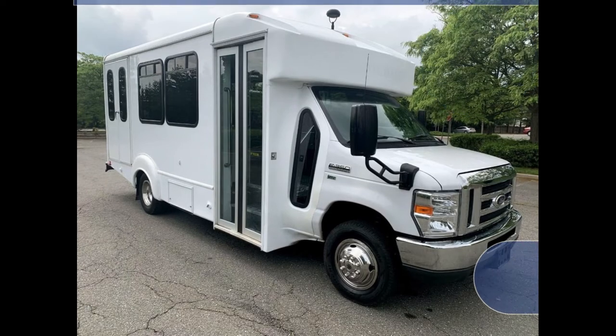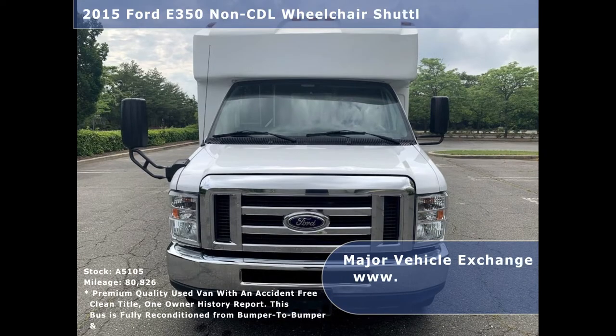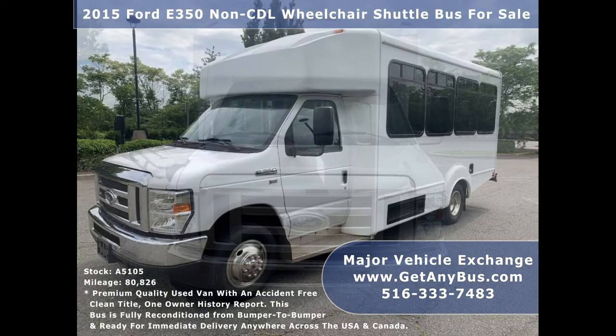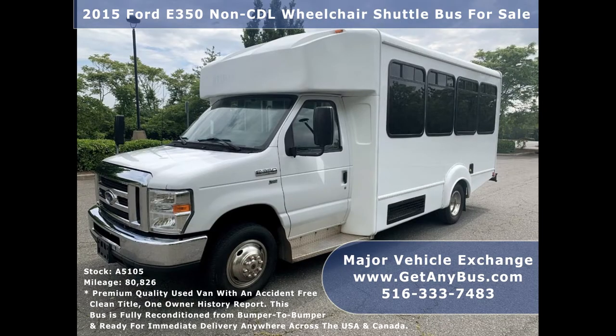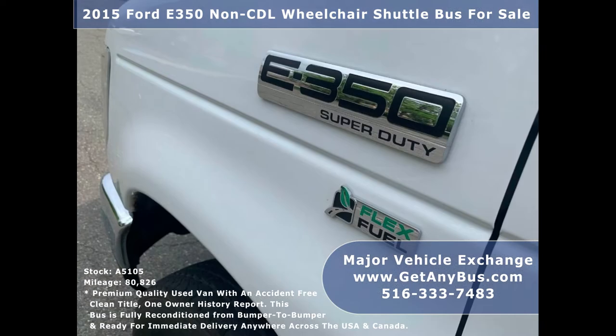Major Vehicle Exchange presents a 2015 Ford E350 Non-CDL Wheelchair Shuttle Bus for sale, stock number A5105. This used bus for sale has an accident-free, clean title, one-owner vehicle history report. It can accommodate up to 10 passengers plus driver and up to 2 wheelchair positions.